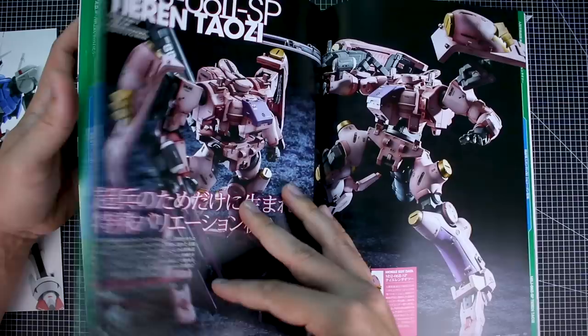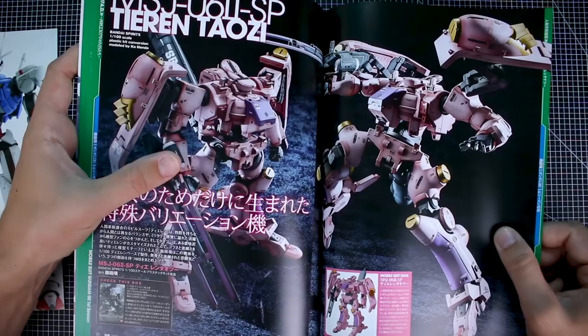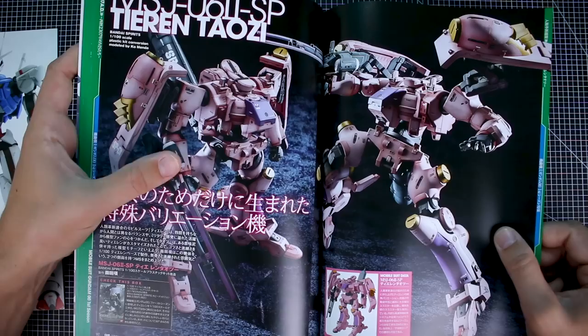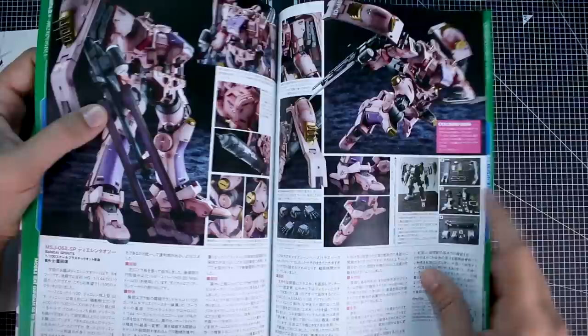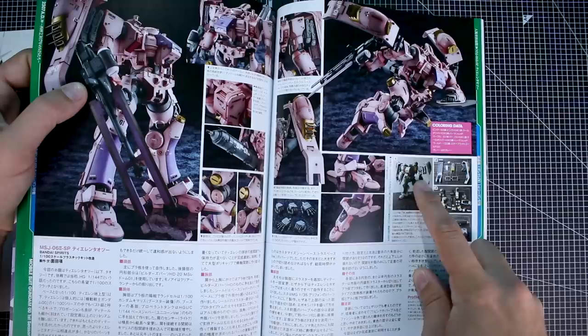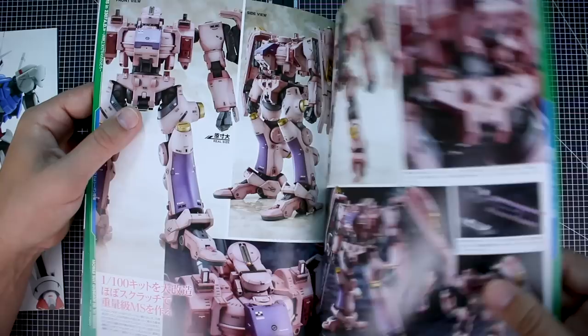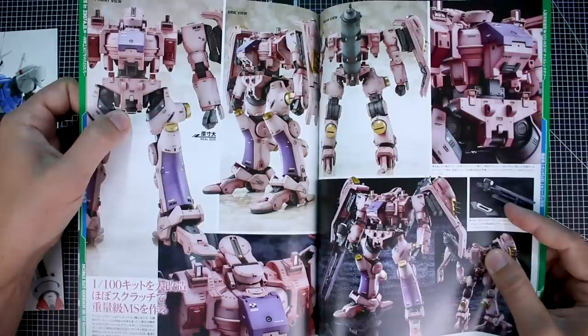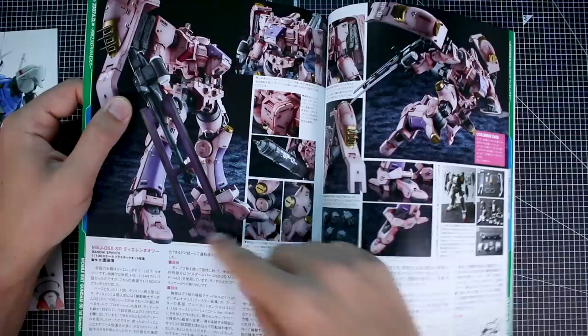Probably my favorite of the MOOC so far — here we have the Tiran Taozi, the space Tieren, modeled off of the 100-scale. There is an HG version of this kit, but this is actually a custom build using the 100-scale, which required a lot of customization. This one is by Komenda. Work in progress shows a lot of scratch building on the feet, chest, shoulders, and shoulder shield parts. It's got a really cool gun design as well. I can't say I'm a huge fan of the color scheme, but it's a really unique design I'd like to build at some point.